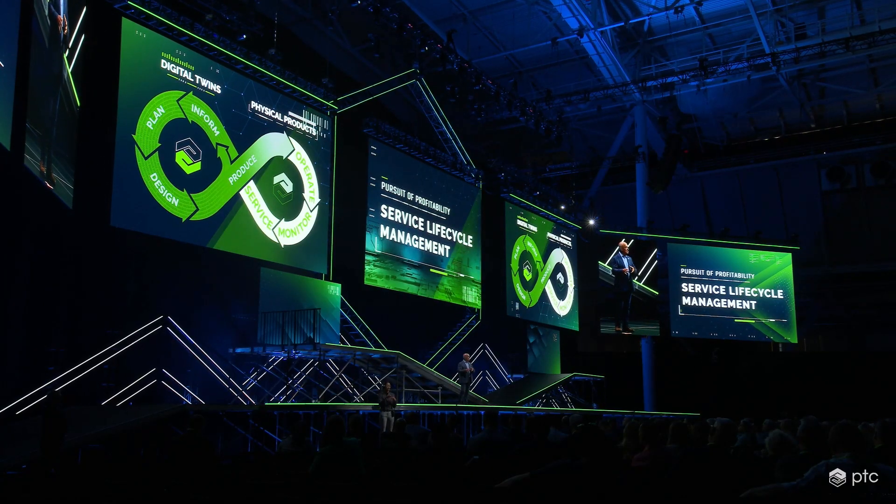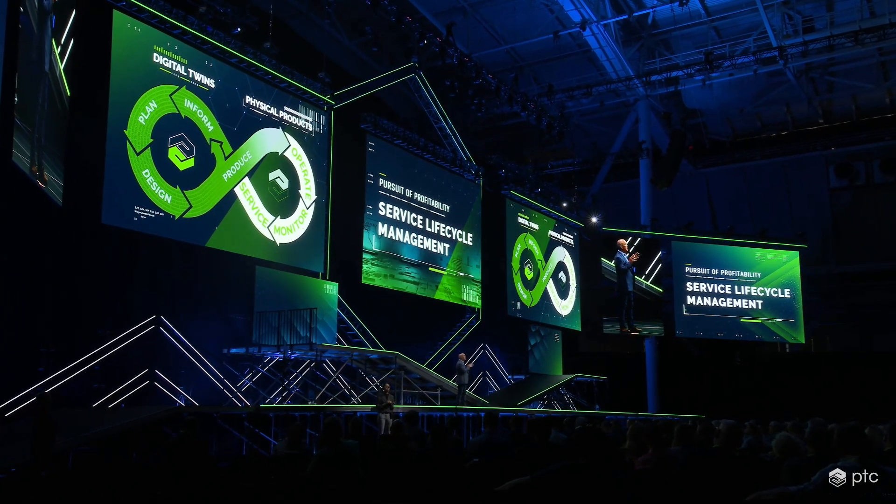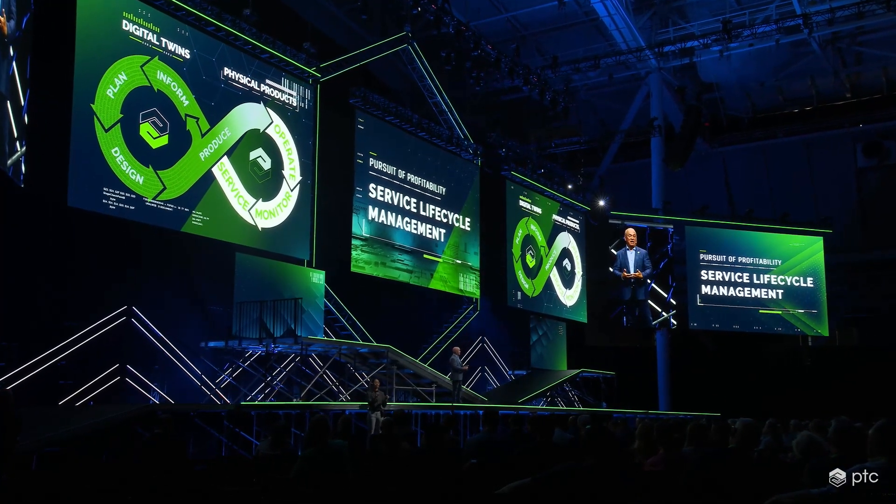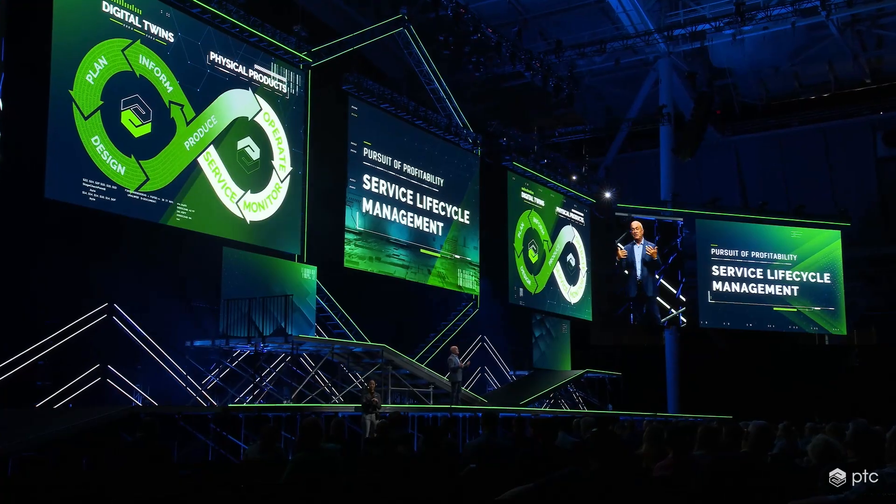When the product was just a digital idea managed in our Windchill system, it's easy to change. An engineering change can be implemented against any component or system, and like magic, all future products that use that component or system will change accordingly. But once a product becomes physical, if you want to change it, you need a technician with a wrench and replacement parts and a truck to carry them out to the site.